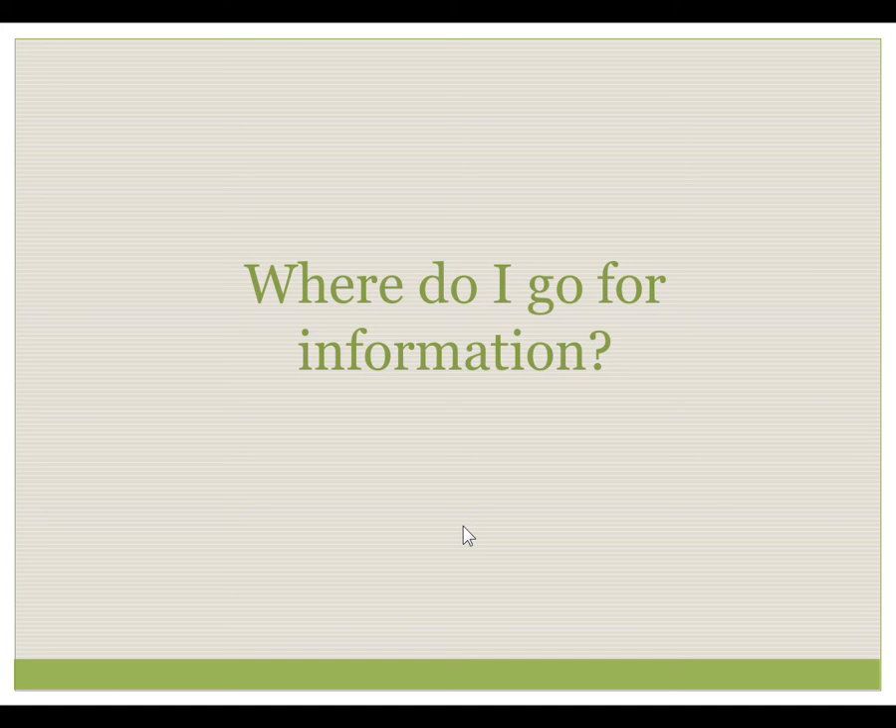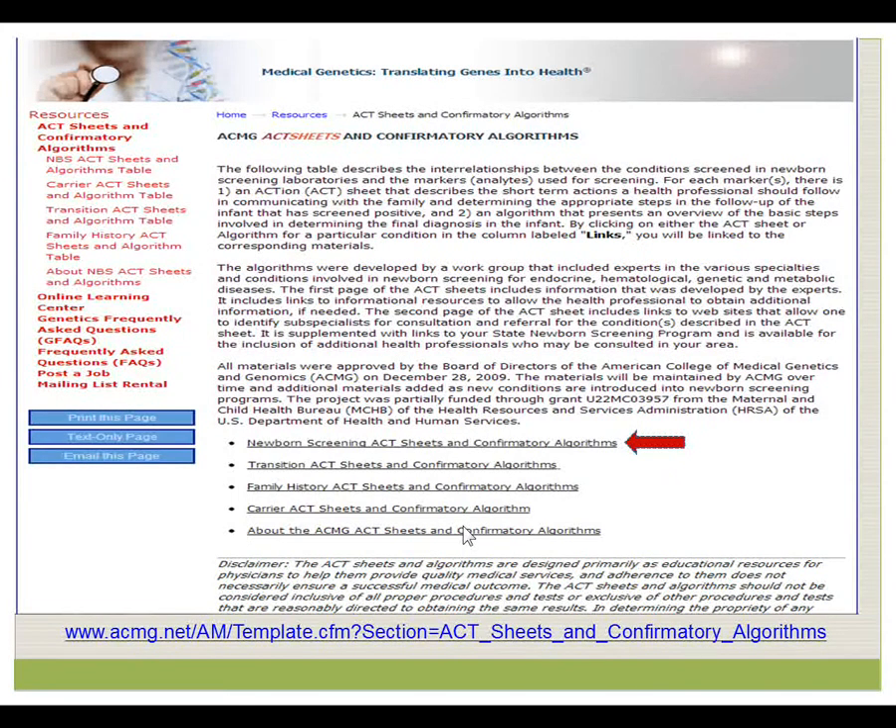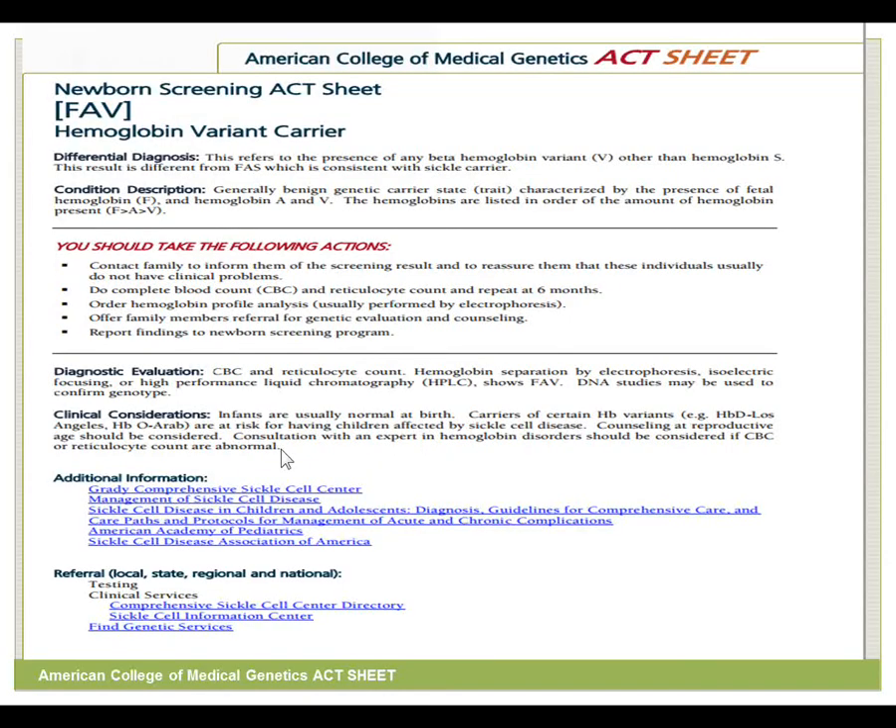For information on these, the website for the American College of Medical Genetics is acmg.net, and this is an example of their home resources and ACT sheets. The Newborn Screening ACT sheet may have come to you from the newborn screening program already; if not, you can find these here. This is an example of the Newborn Screening ACT sheet for FAV, or hemoglobin variant carrier, including a listing of common differential diagnoses, a description of the condition, and steps that you need to take now. Additional information is also included.